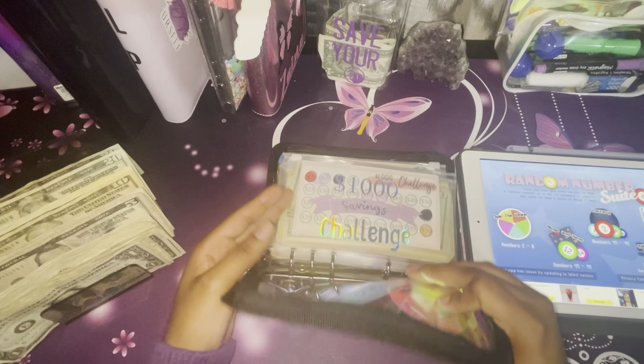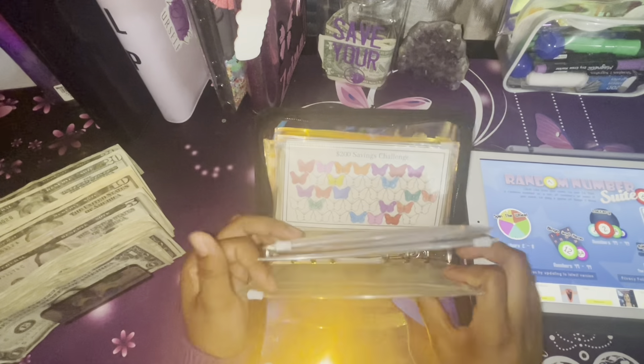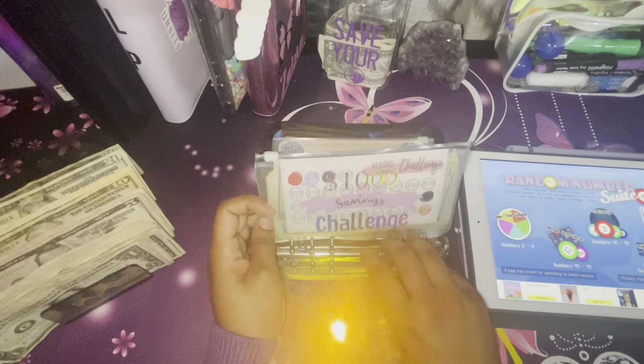This is my savings challenge binder — I got it off Amazon and I'll link it in the description below. All of my saving challenges are from Etsy; I'll list those down below as well.